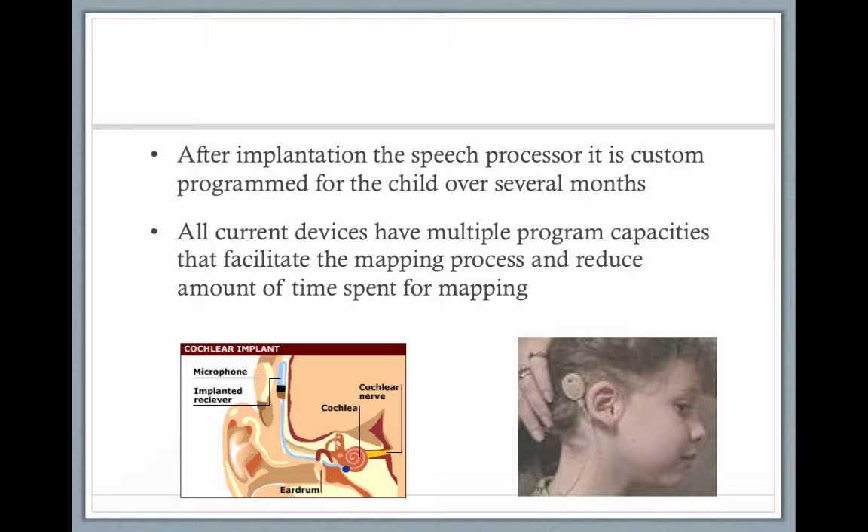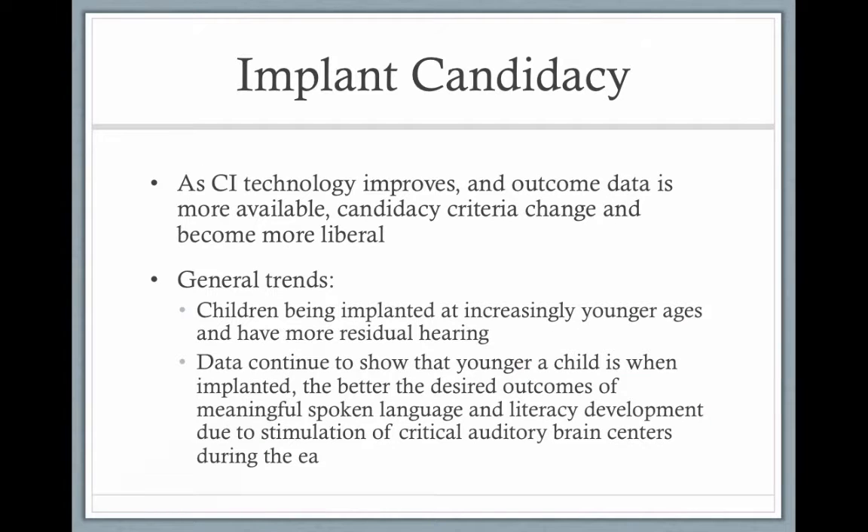The processor is programmed specifically for the child, with different settings such as quiet or noisy environments. As technology improves and outcome data becomes more available, we know children with cochlear implants substantially outperform kids with hearing aids. The criteria for cochlear implant candidacy is also changing — it's becoming more liberal, so you no longer have to have a profound hearing loss.